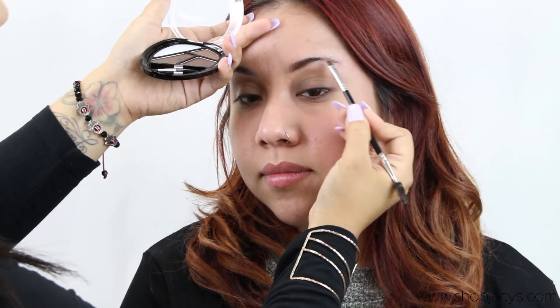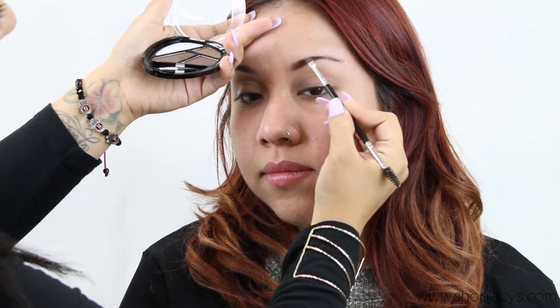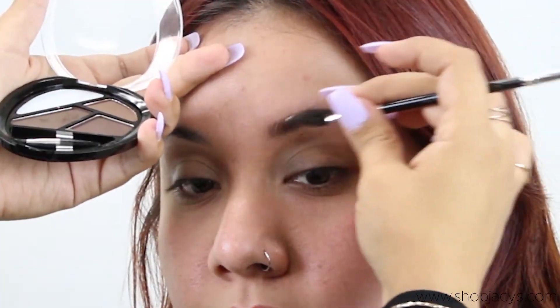Hi guys, my name is Claudia and today I'm gonna be doing a makeover on Joanna. We're gonna be going for a neutral look today, doing some browns and going in the center of the lid with some gold. I hope you guys enjoy it.